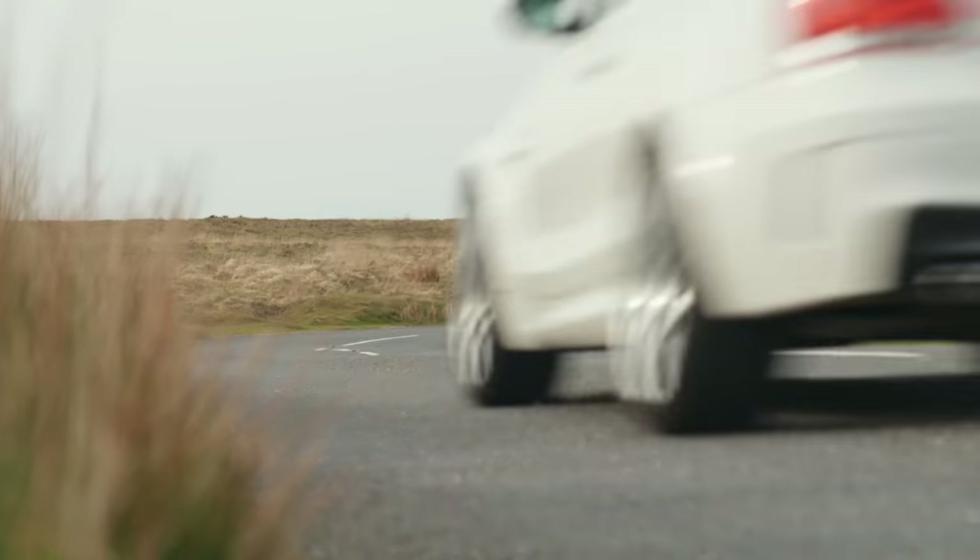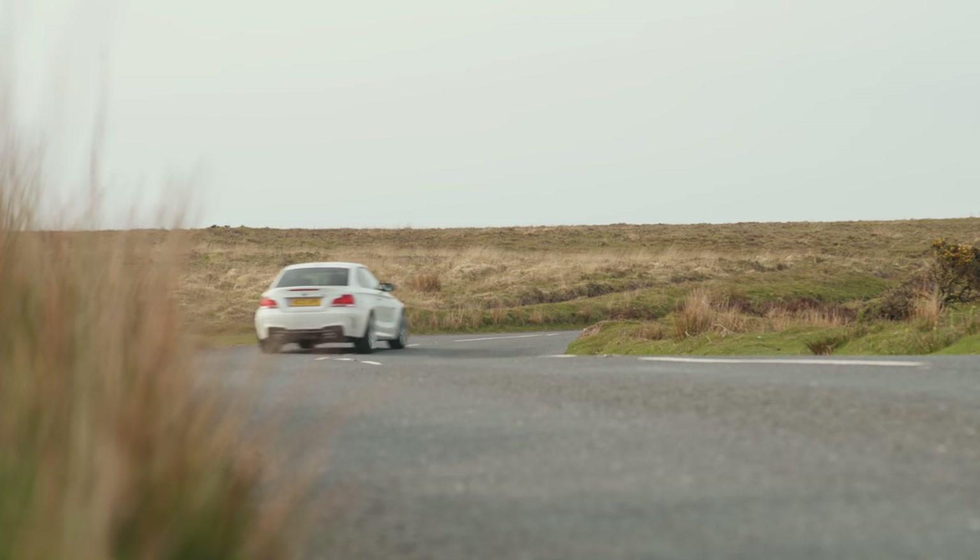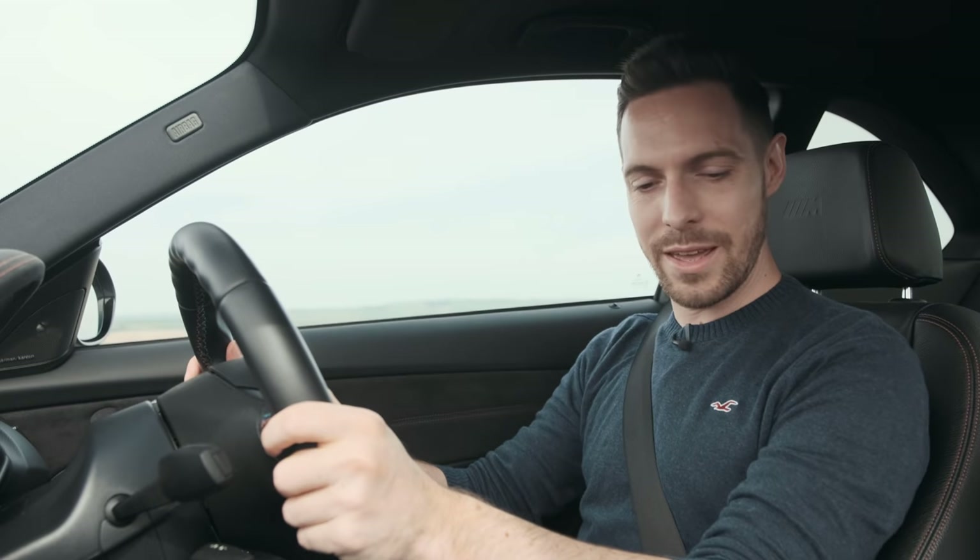I'd heard good things, but this is the first time I've really had a properly good go. It's a special little car, this 1M. I think we should pull over, have a cup of tea, and have a look at some of the details.